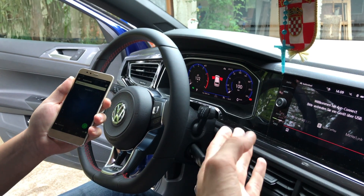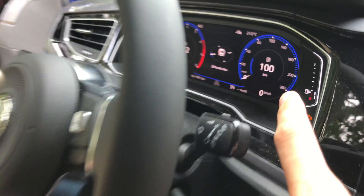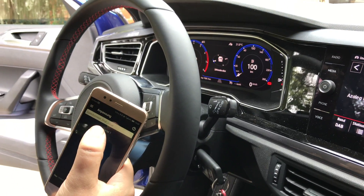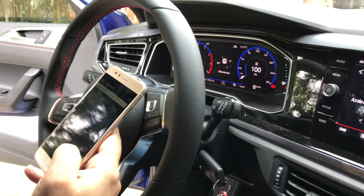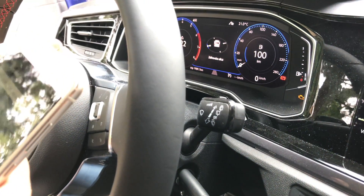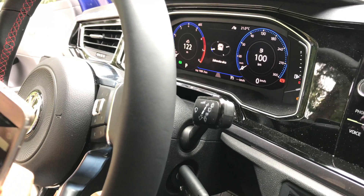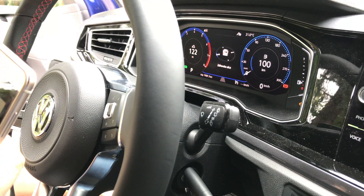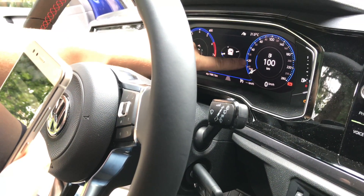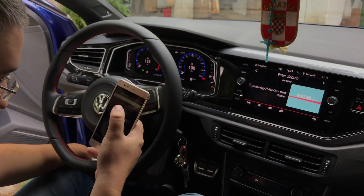Blue is for the standard Polo cars, but red is for the GTI. Now, some other features — we can change the speedometer display. He's going to change it now: we currently have 280 as the max value, and now we can set it to 300, or change it back to 280. You can get all the different speed values with this — it's a cool feature, all done by OBD11 in the Polo GTI.